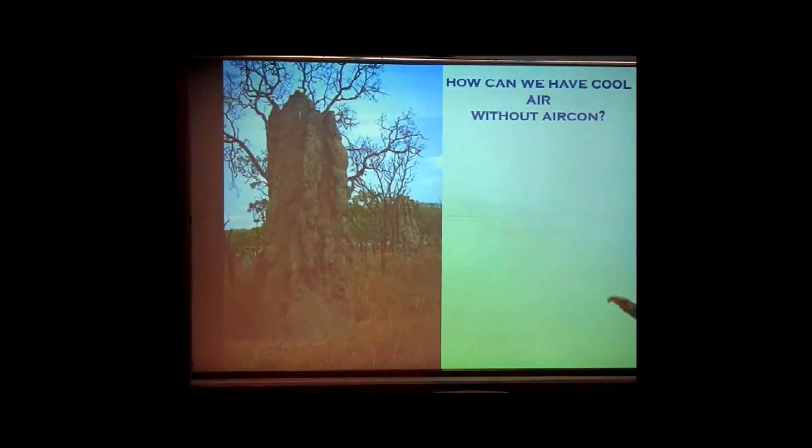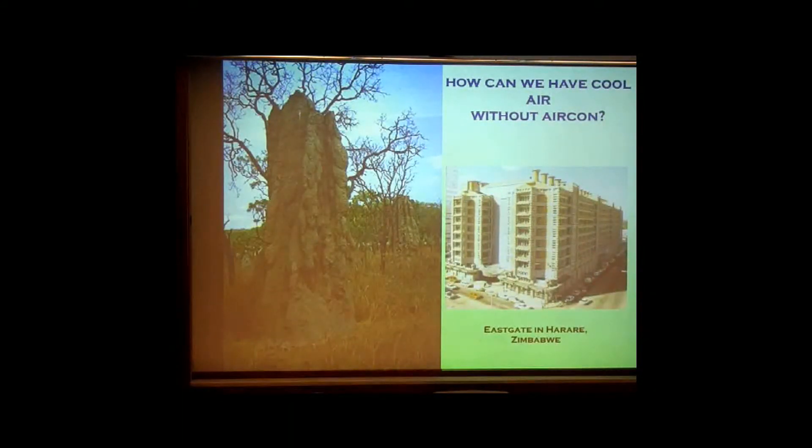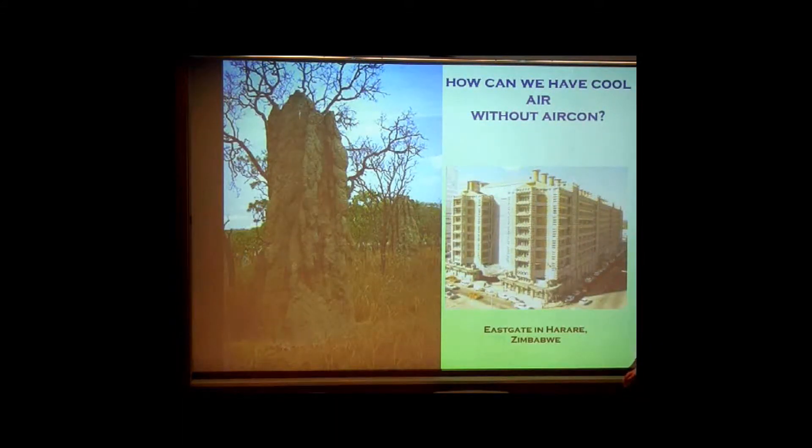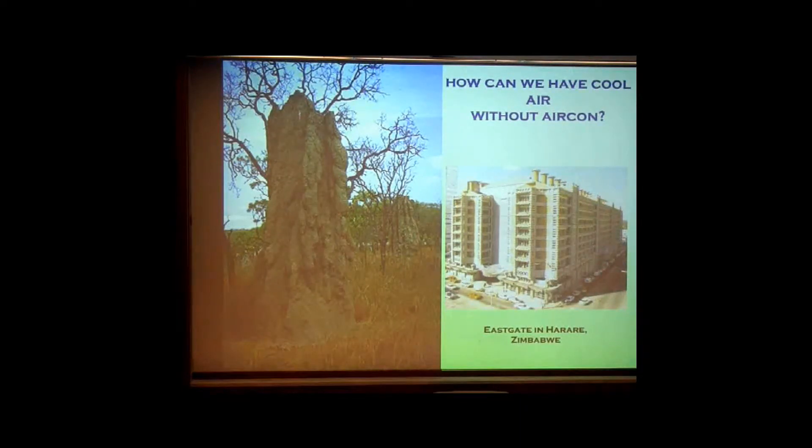So how can we have cool air without air conditioning? Anybody know what that is? A termite mound. What termite mounds do is stay the same temperature constantly, 24 hours a day, all year long, no matter what the outside air is — and with no moving parts. It's a network of tunnels. This is a project in Zimbabwe: an eight-story apartment complex, which also houses 3M's African headquarters on the first two floors. No moving parts for air conditioning — it uses a network of tunnels and chimneys utilizing fresh air flow.